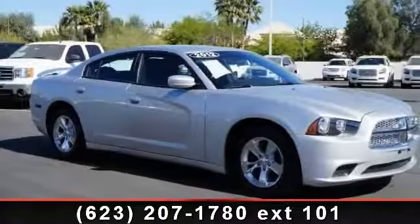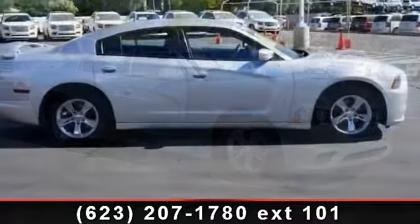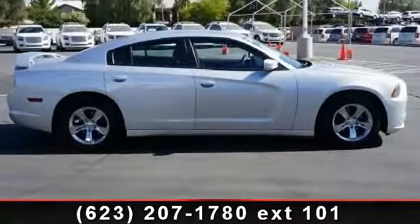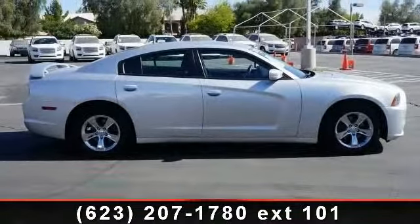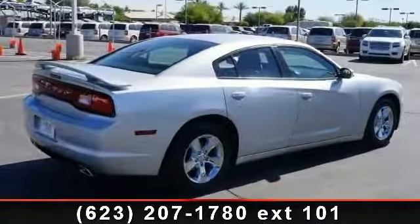Presenting the 2012 Dodge Charger SE. If you are looking for an automobile with great features, look no further. This vehicle comes with a reliable six-cylinder engine connected to a smooth shifting automatic transmission.